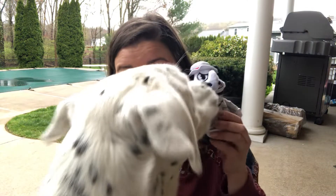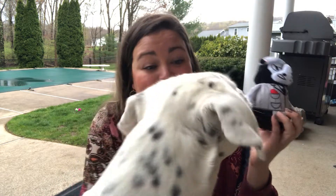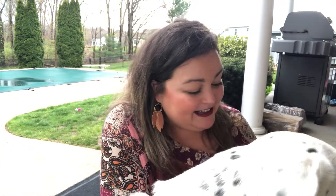Here's her next toy — look how cute! This one is called 'Bob the Bouncer.' She immediately took it to go play. She loves squeaky toys.